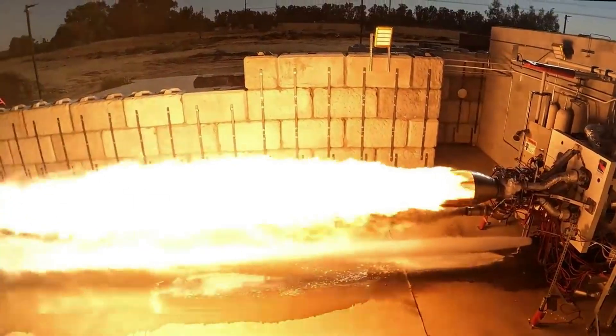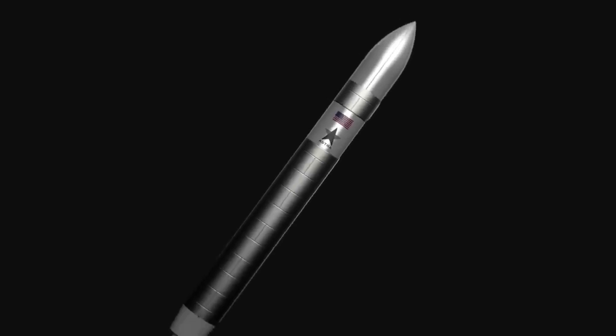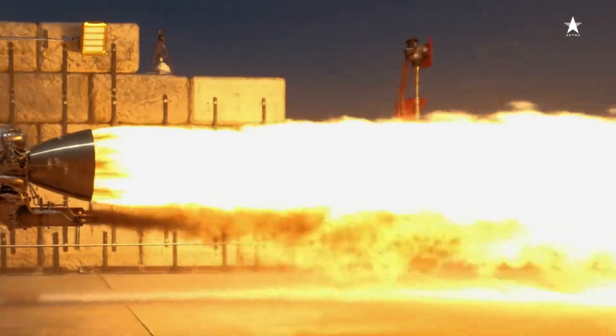The last time we were updated on this engine's progress was in September of last year, when the company released footage of an initial 20-second hot fire. In the time since then, they continued to work on the engine and have now completed a full cycle successfully.